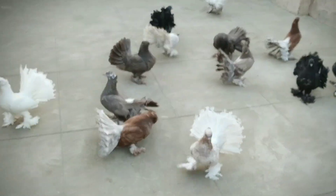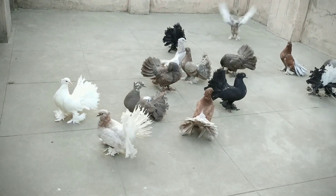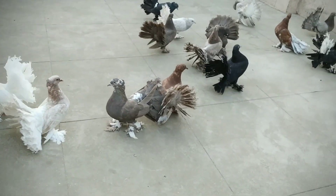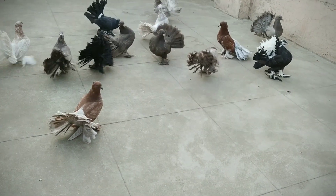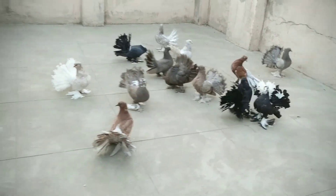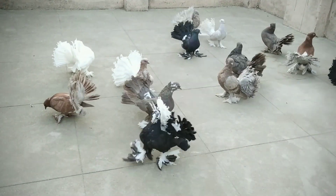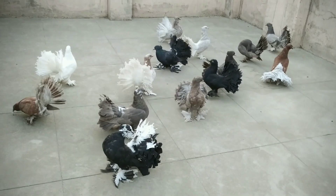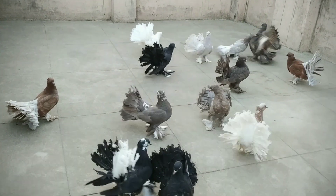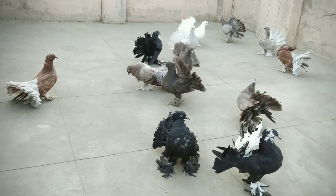Hello everyone, welcome back to another new video of Tamil Pisan. As you can see, these beautiful fantail birds come in different varieties of color — white, lavender, chocolate, grizzle, black, and some red bar fantails. These are beautiful quality young fantails; I haven't released all of them yet. Just after feeding, I release them like this and watch.